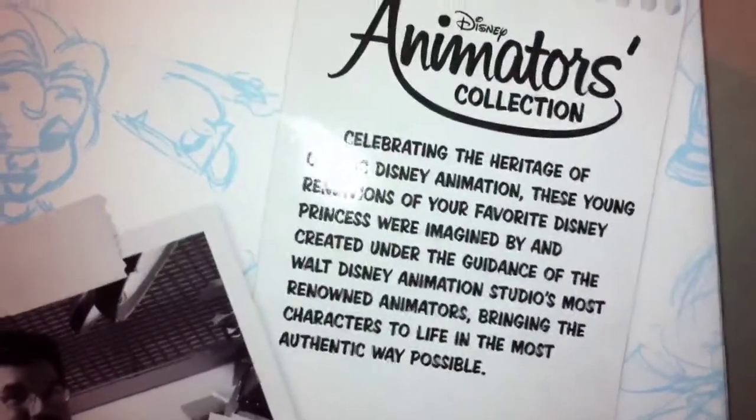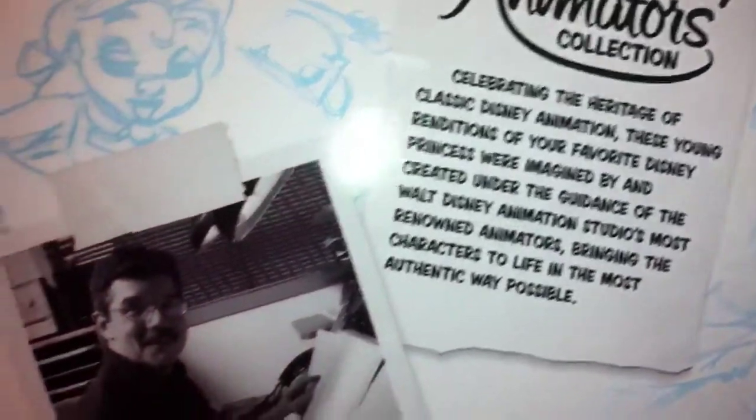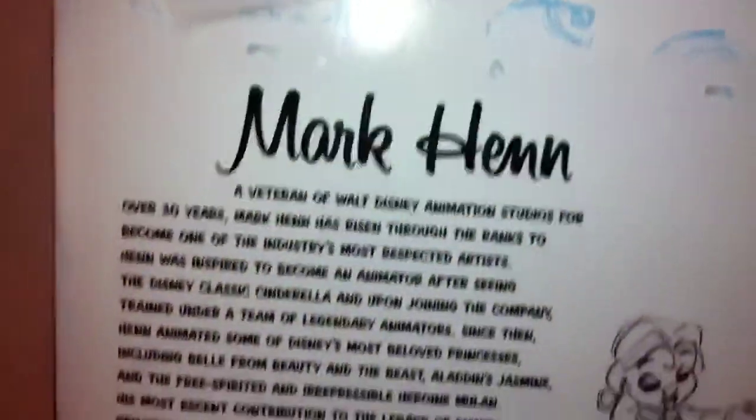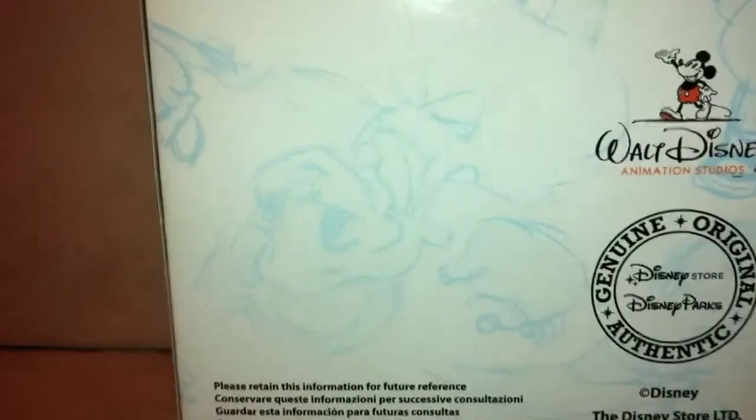Au dos de la boîte, on retrouve une nouvelle fois les croquis. On a un texte qui présente la collection. En dessous, on a un texte qui parle de Mark Ng, qui est l'animateur qui a dessiné Belle, ainsi que de nombreuses princesses Disney, comme Jasmine, Tiana, etc. De l'autre côté, on retrouve les croquis et la partie à jouer.